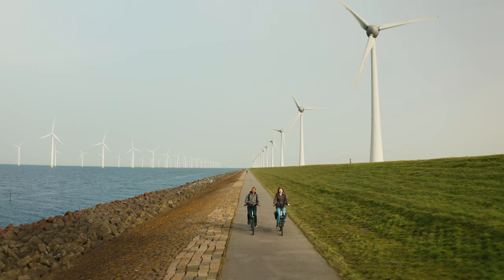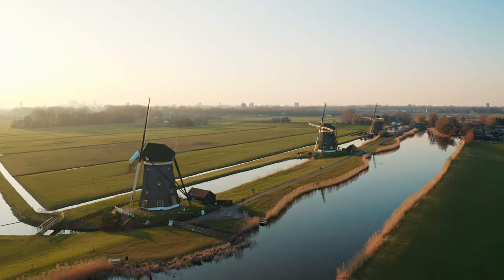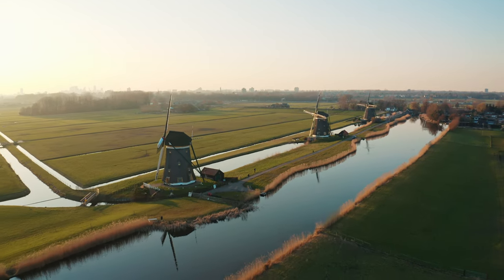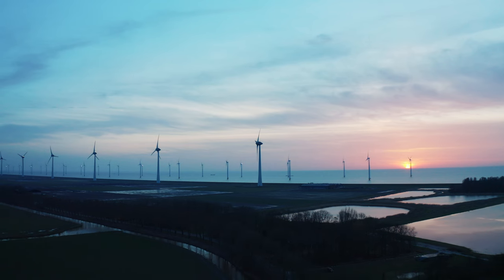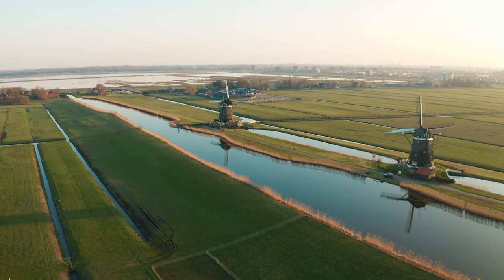Welcome to Let's Meet Abroad, we are Adi and Mira. Four months ago I moved to the Netherlands, and since then I have been wondering why there are so many windmills here. So we took our bikes and headed to a few windmill parks to find out why.